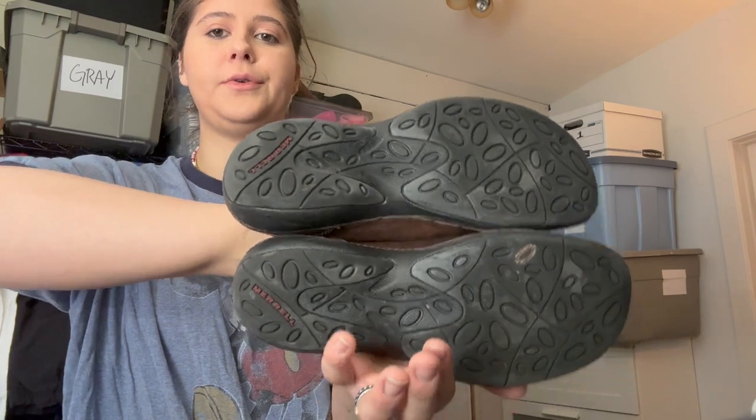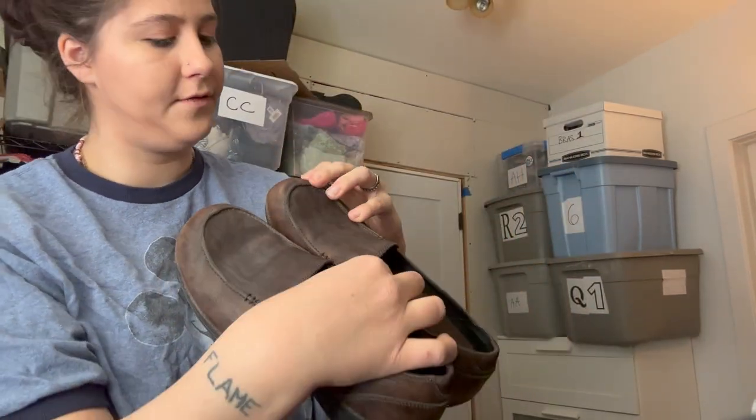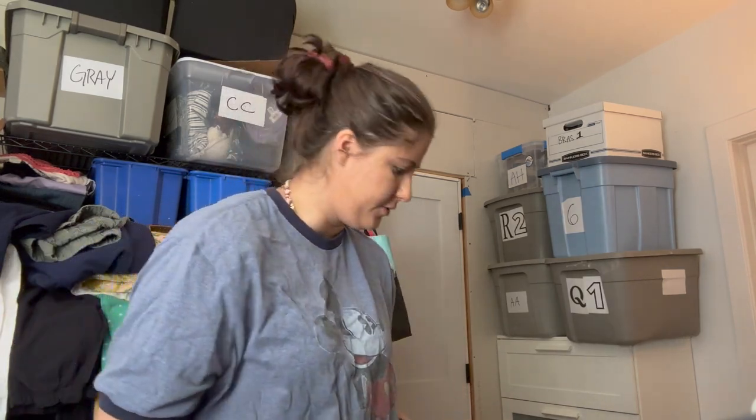Next are these Ortholite Marrills, size 8, leather upper in brown — a comfort shoe in pretty decent condition. I put a little bit of leather conditioner on there which seems to work pretty well. Hoping to get like $20 to $25.